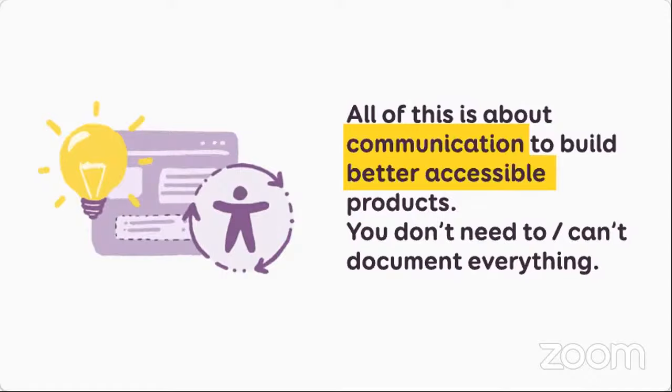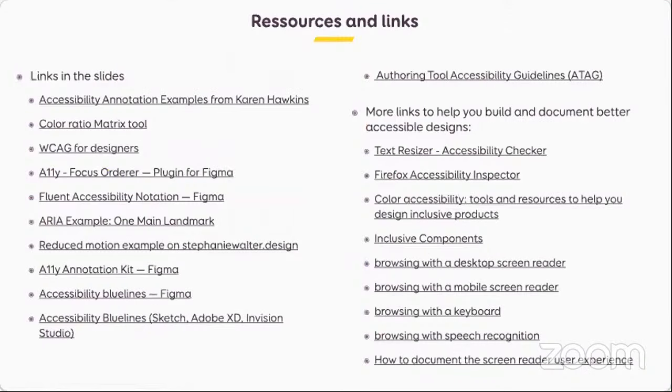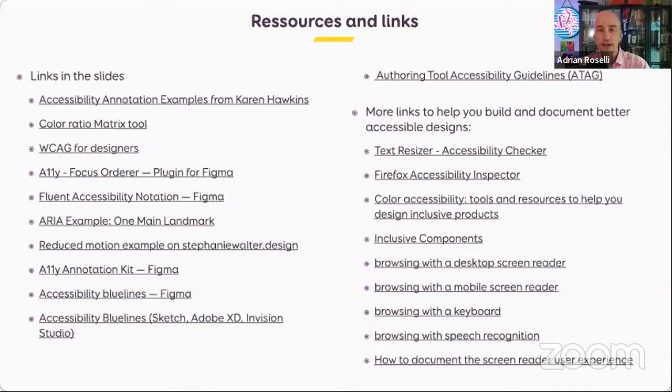That's all I have for you. The rest is just resources — all the stuff I talked about, and a big list of links for all the tools. Thanks a lot. Thank you, Stephanie. That was awesome. I enjoyed it very much. A lot of that stuff looked pleasantly familiar to me as well.